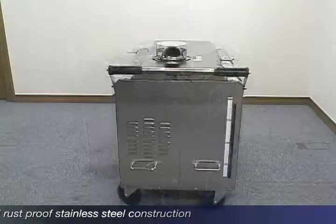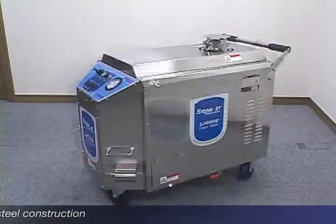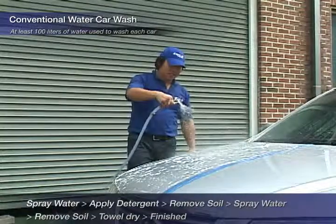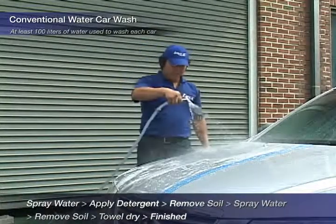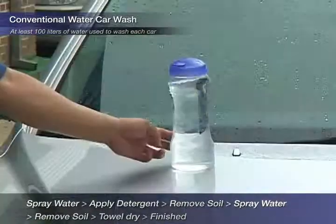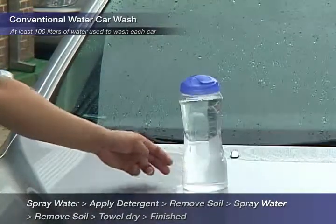SteamJet is recognized as the standard model for the future car wash system. Conventional water car washes require five stages per wash, and the use of detergents on a spinning brush can cause damage to your car's finish and constantly remove gloss paint from the car.